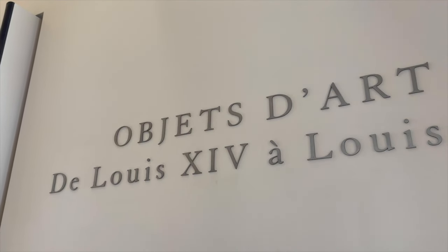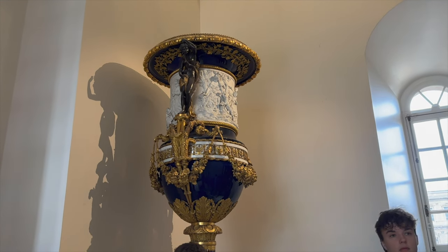So we are now heading into one of the more understated, modest, plain areas. JK.